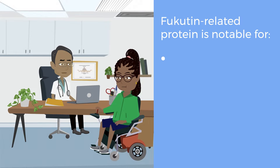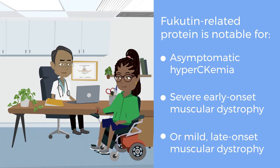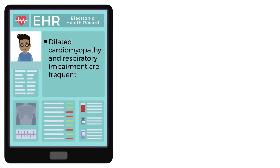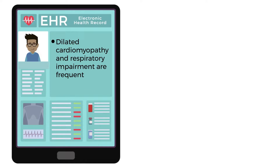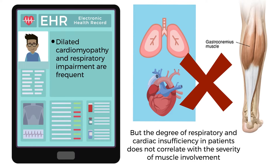Fucatin-related protein is notable for asymptomatic hyperCKemia, either severe early onset muscular dystrophy or mild late onset muscular dystrophy. Dilated cardiomyopathy and respiratory impairment are frequent, but the degree of respiratory and cardiac insufficiency in patients does not correlate with the severity of muscle involvement.